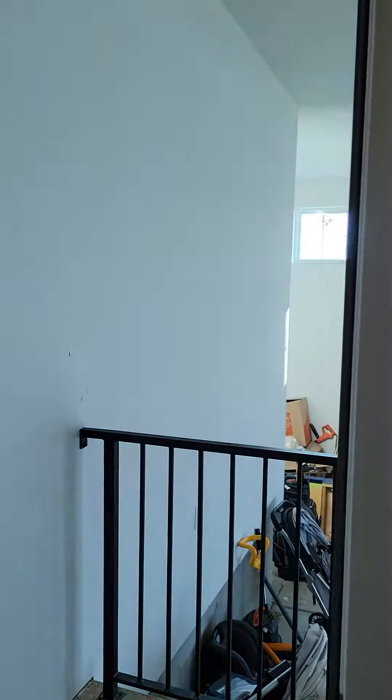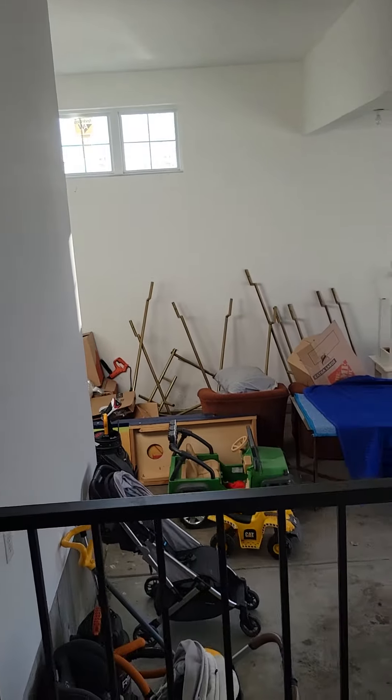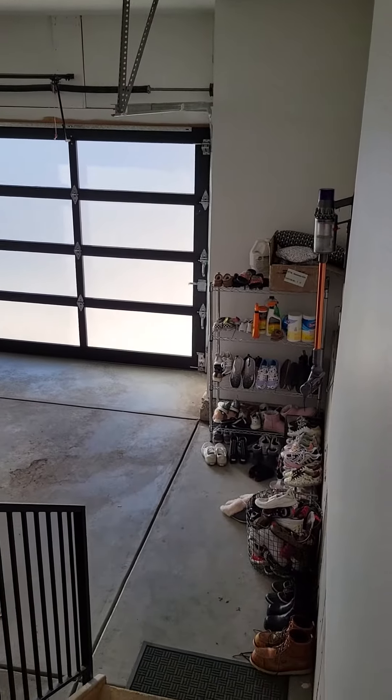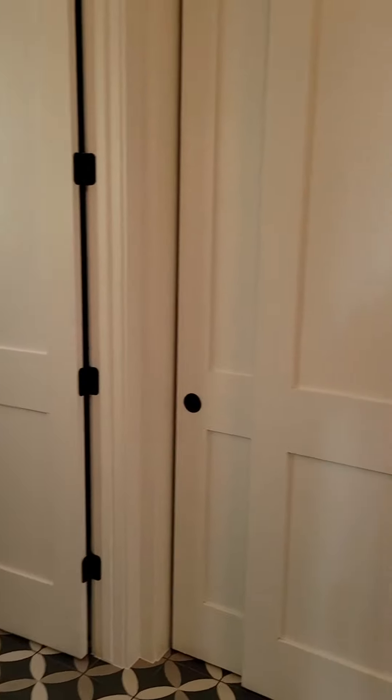And then you've got your two-car garage here. You can see they've got some more stuff — good height, pretty good depth there. Lots of shoes. I'm going to start another video here.